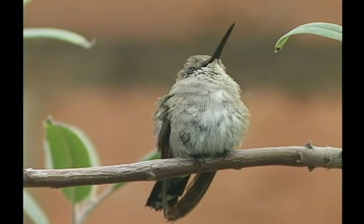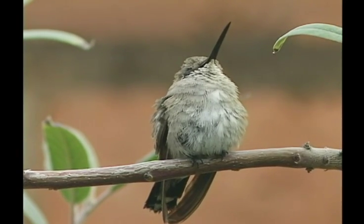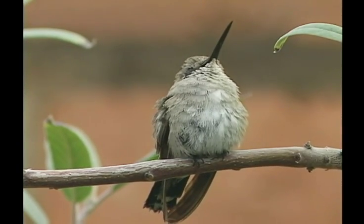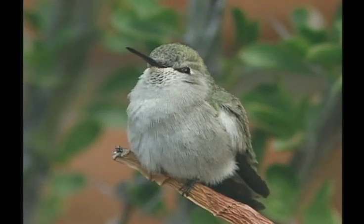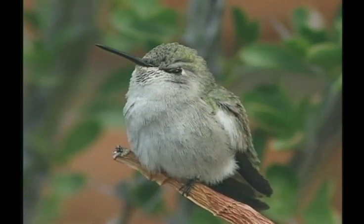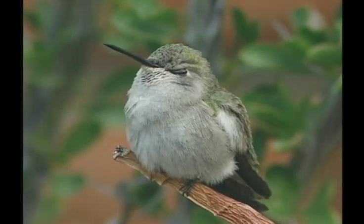Birds that produce few eggs usually live longer lives. Hummingbirds average two eggs per nest and survive up to 10 years or more. This female is fairly old, showing her age by drooping her wings and having more accentuated breathing.